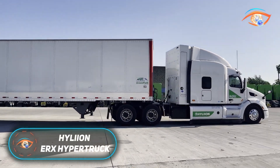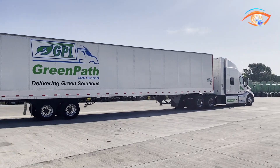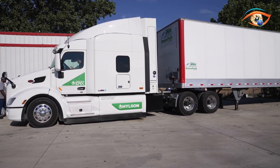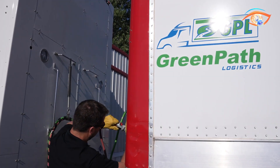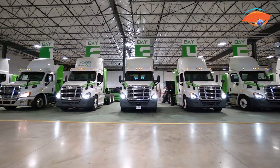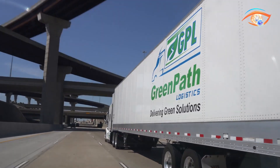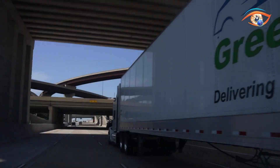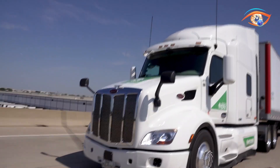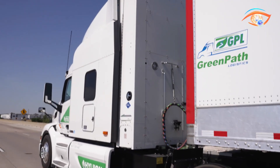The Hylian HyperTruck ERX is a groundbreaking Class 8 hybrid electric powertrain built to transform the future of long-haul trucking. Unlike conventional battery electric trucks, the ERX eliminates reliance on widespread charging infrastructure by using an onboard natural gas generator to recharge its batteries while in operation. This innovative system provides 75 miles of all-electric driving, qualifying for zero-emission vehicle credits, and extends to over 1,000 miles of total range when paired with the generator. By utilizing existing natural gas refueling networks across North America, the ERX delivers a practical, cost-efficient, and fast refueling solution for fleets.